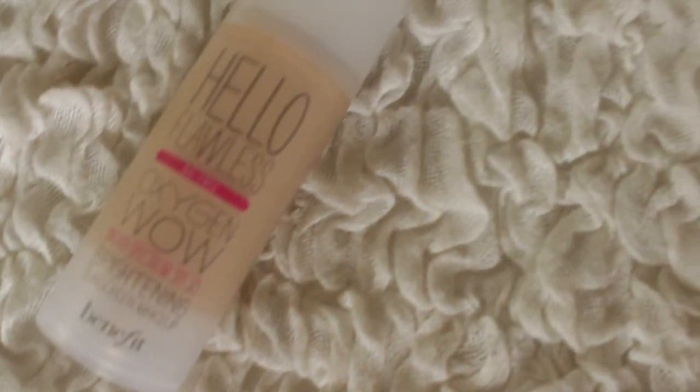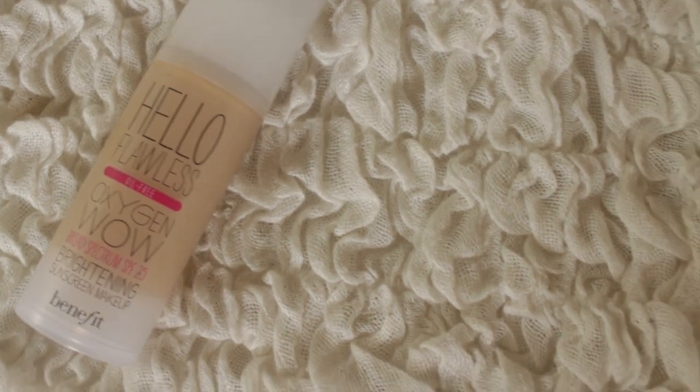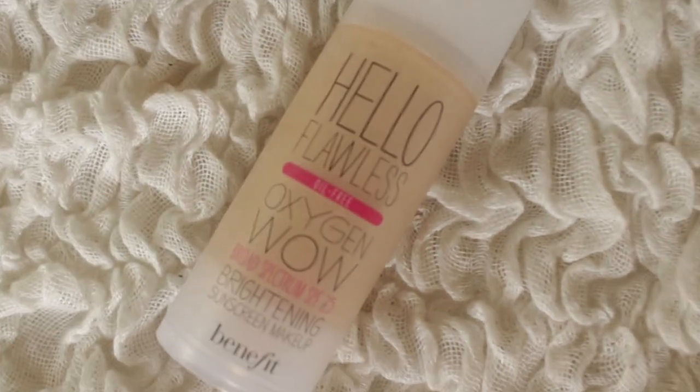Next is the Benefit Hello Flawless Oxygen Wow Brightening Sunscreen Makeup — it's a foundation. I recently ran out of my CoverGirl Last True Blend makeup, which is my absolute all-time favourite foundation, but I ran out of that. So I started using this one — at the time it was a little bit dark for me, but Asha has got a tiny bit of a tan recently! It's a really good foundation for summer because it's very light, still gives decent coverage, and it has sunscreen in it.